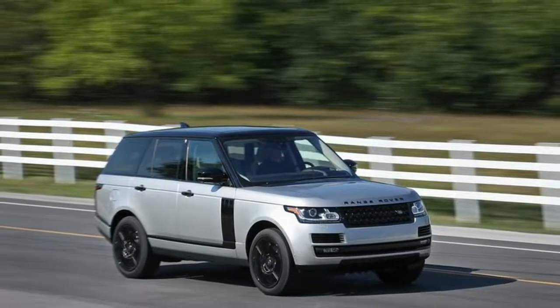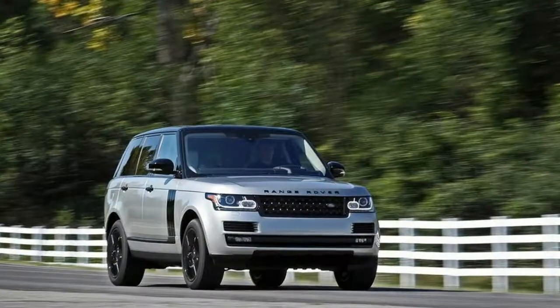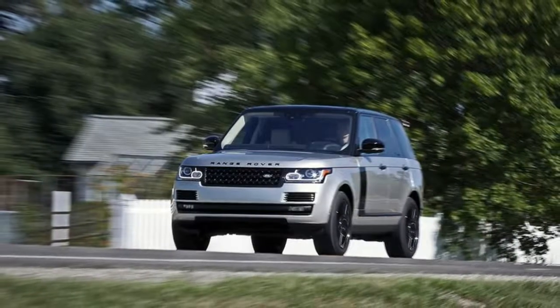The interior storage offerings of the Range Rover come second only to the cavernous Cadillac Escalade, but despite their demonstrable size, the awkwardly shaped, narrow door pocket openings make it difficult to secure ungainly cargo.